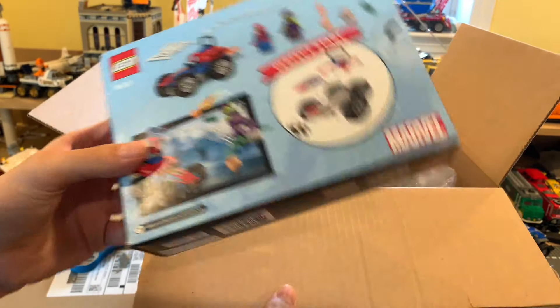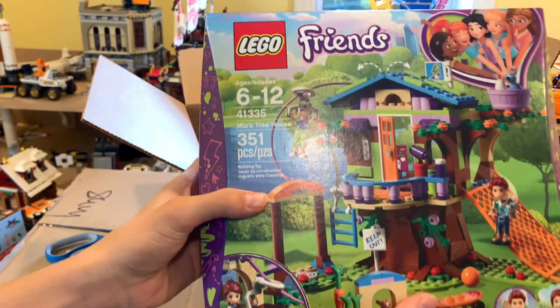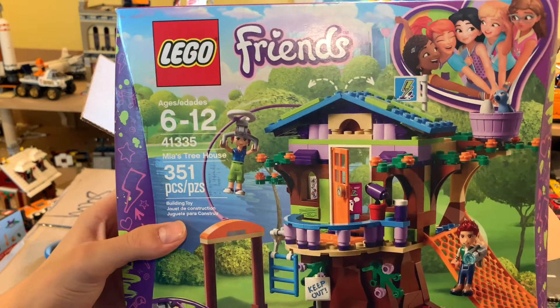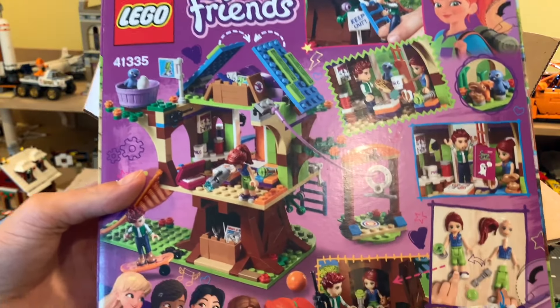I'm not sure what I'll do with it. Next we got — I think two of these actually — 41335 Nia's Treehouse. I think this was $13, so I'm gonna pass this deal on. It's actually a pretty cool set by the way. There's punch tabs too. It's kind of weird.